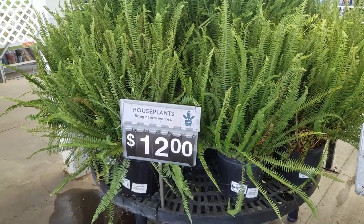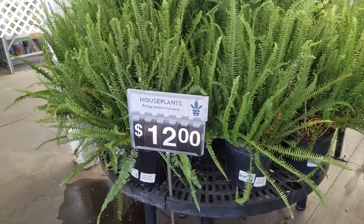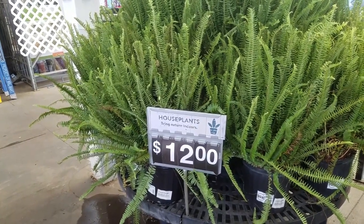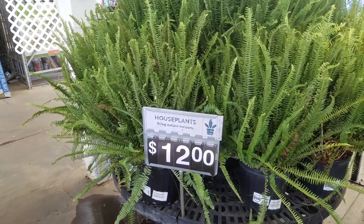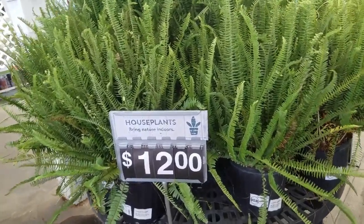Hello, plant people. Welcome to Vorescent. I am at Walmart and I decided I wanted to film a video for you guys because they have some plants here that I thought you might find of interest. Look at these.